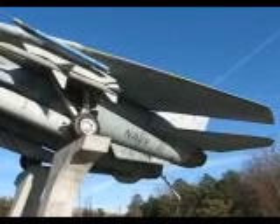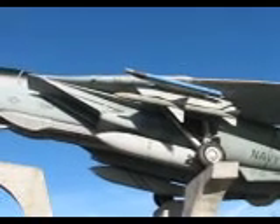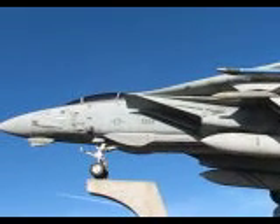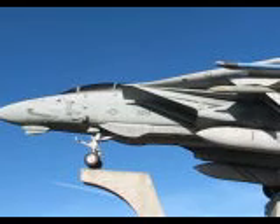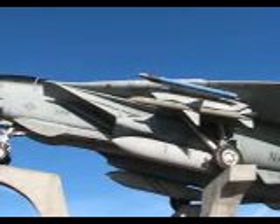I can fly as high as 50,000 feet and travel 1,991 miles on a single tank of gas. I am capable of tracking 13 different targets and locking on to as many as six of them at one time and destroying them all.